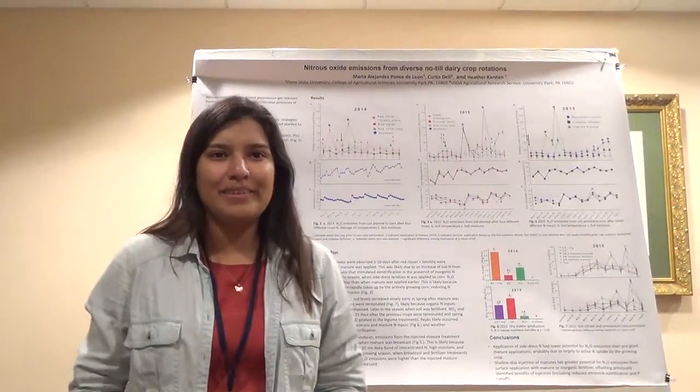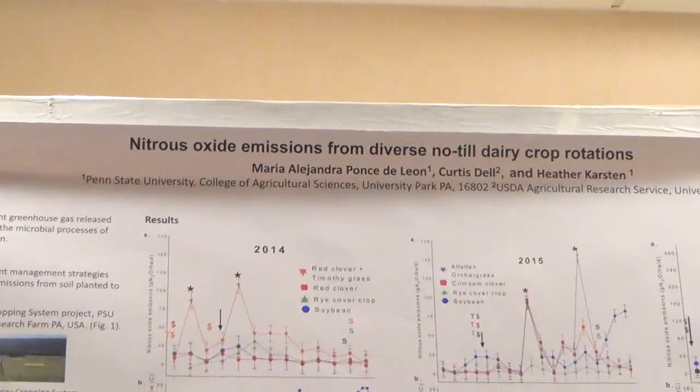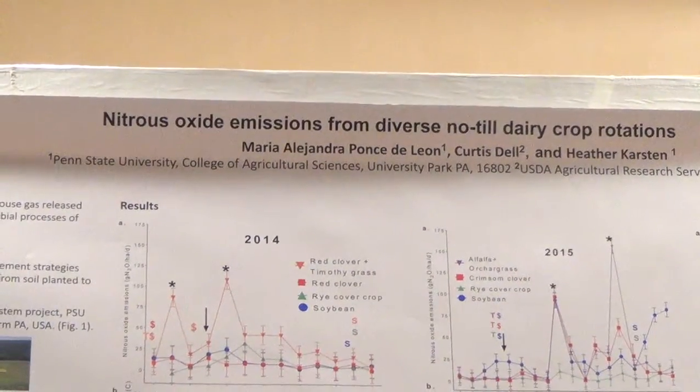Good afternoon. I'm Alejandra Ponce de Leon and today I would like to talk to you about my research on nitrous oxide emissions from no-till dairy crop rotations.